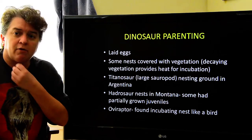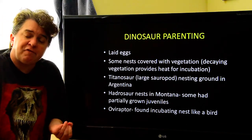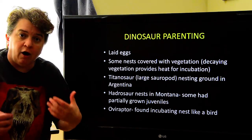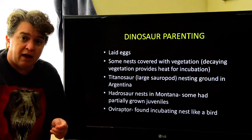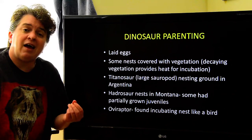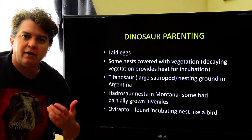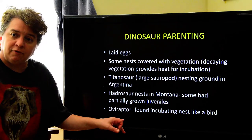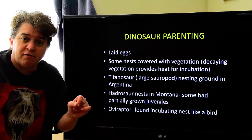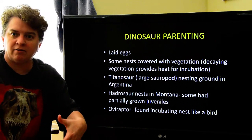The most interesting indication of parenting in dinosaurs is Oviraptor, found in Mongolia. It was found incubating a nest like a bird — actually sitting on its nest, incubating and protecting its eggs. The name means 'egg thief': raptor means thief and ova refers to eggs. When scientists first discovered it in the 1930s, they thought this dinosaur was stealing eggs from the nest. But when paleontologists used CT scanning technology, they found little mini oviraptors inside the eggs — this dinosaur wasn't stealing eggs, it was protecting and incubating them.